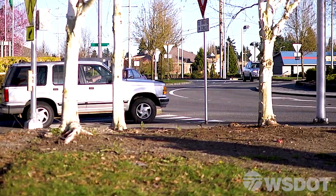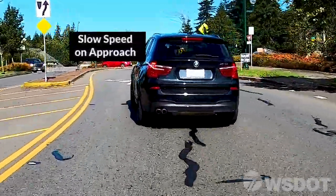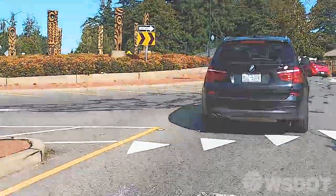Here are a few simple tips. As you approach a roundabout intersection, slow down. Many roundabouts are designed with a slight curve or chicane that slows traffic. This calming feature reduces speeds down to between 15 and 25 miles per hour.